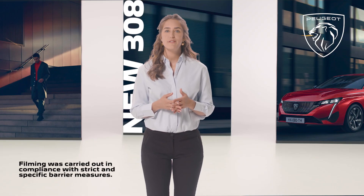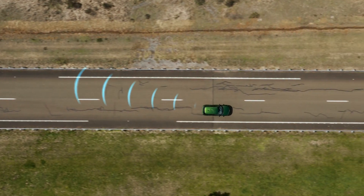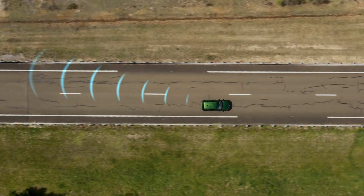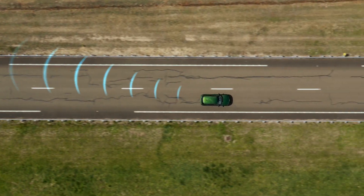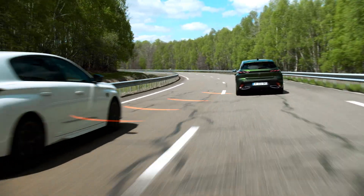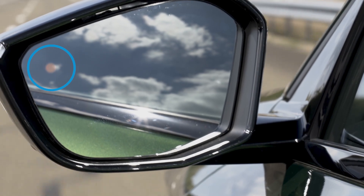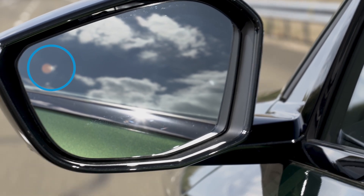This system warns you of vehicles rapidly approaching on adjacent lanes from a distance of up to seven meters, and of the presence of vehicles in your 308's blind spots. To alert you to the presence of a vehicle in your blind spot, an indicator light is displayed in the rear view mirror on the side concerned.